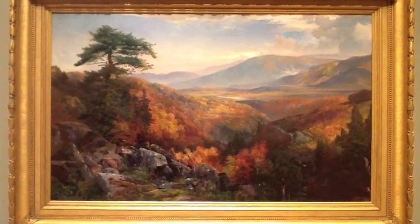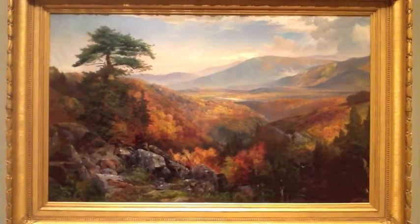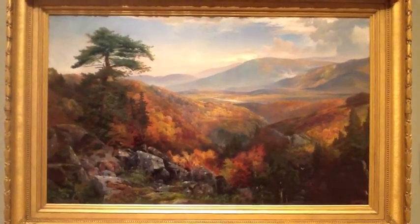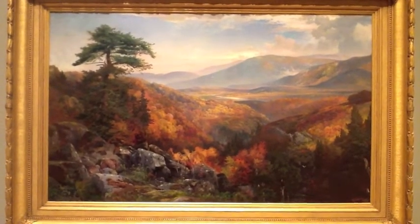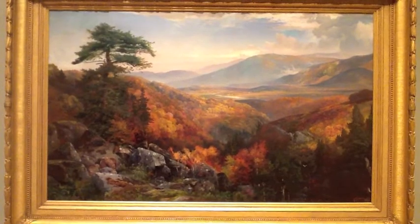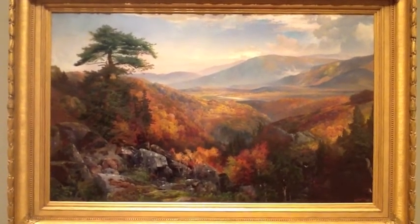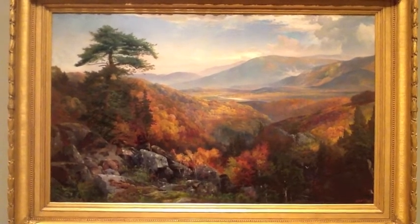My methodology for analysis is iconology, because it describes what the artist intended to portray at the time he created this painting. This painting originally came from an illustration for a travelogue. Moran was attempting to depict the beauty of the Catawesa Valley in an effort to attract people to travel to the area.